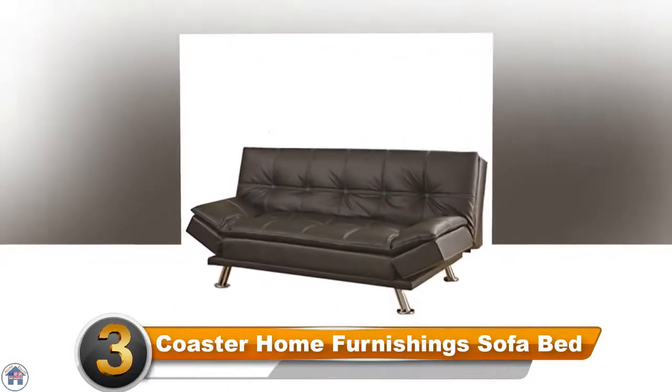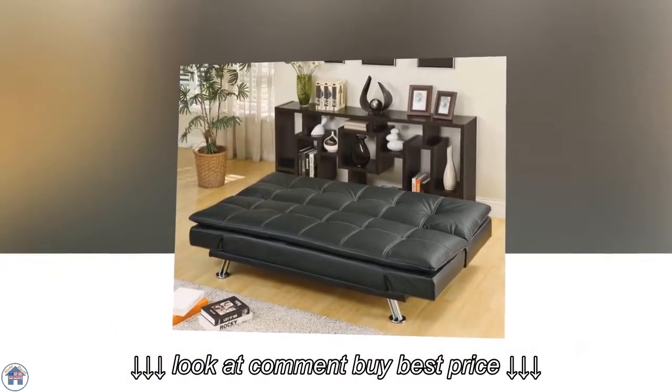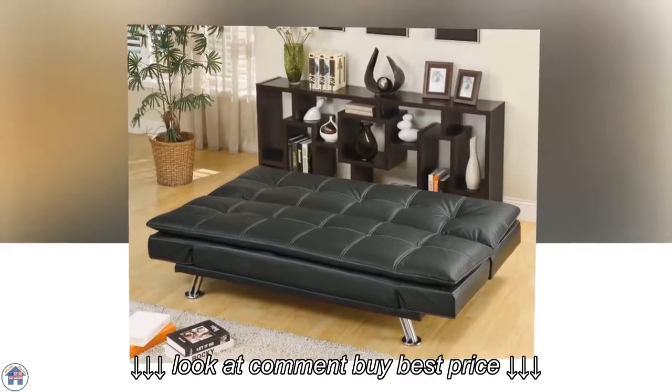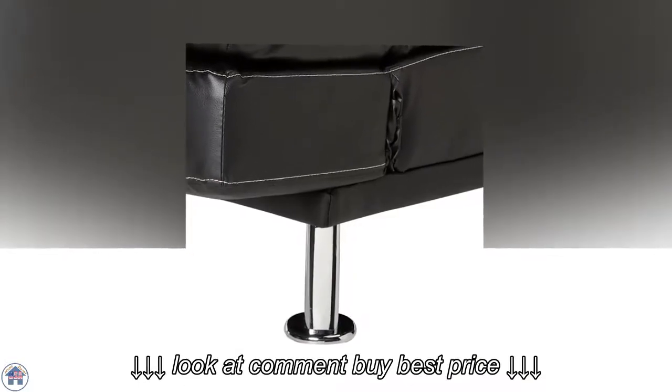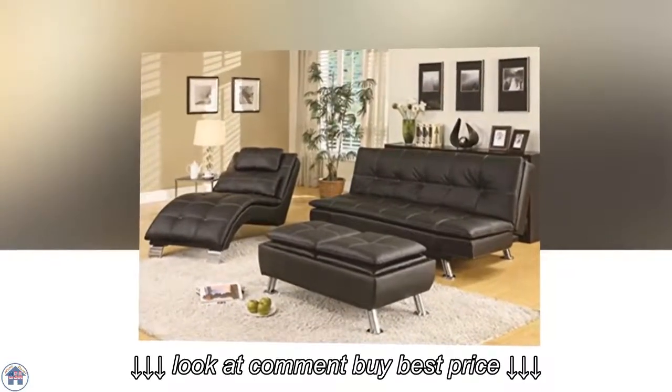Number three: Coaster Home Furnishings Sofa Bed. This pillow top design has thick cushions that provide added comfort in both the sitting and sleeping positions. The chrome legs give the sofa bed a touch of elegance, and the tufted bonded leather with contrast stitching completes the look. The bed is large enough to sleep two smaller people; however, someone over six feet tall may have their feet hanging off the end.